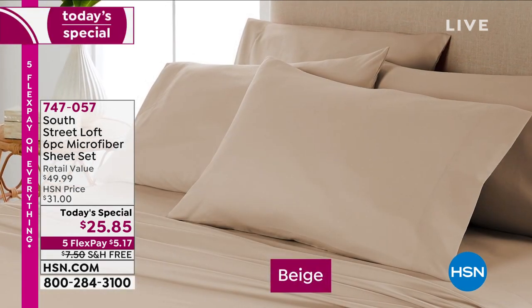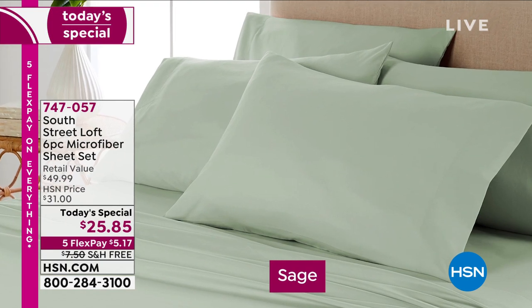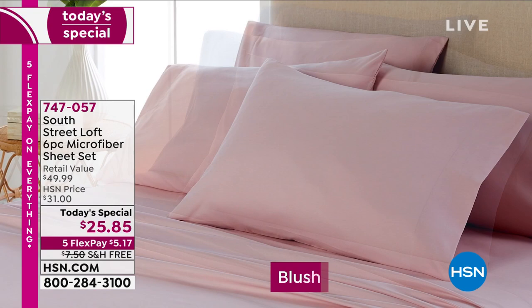All right, well we have an amazing today's special for you this morning. I'm telling you, this is the today's special. When I woke up, I was excited. I'm always excited to come to work, but wow, what a value we have for you.